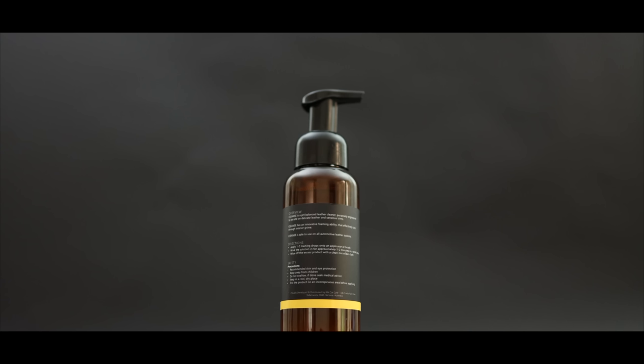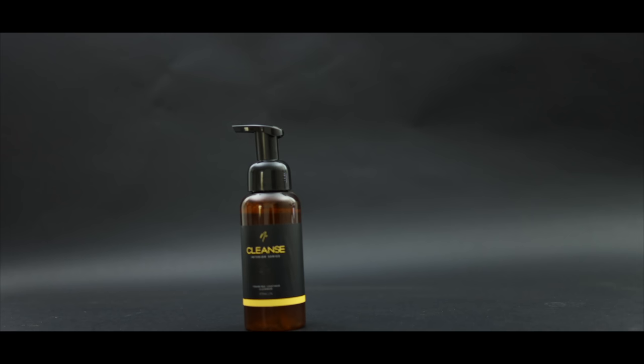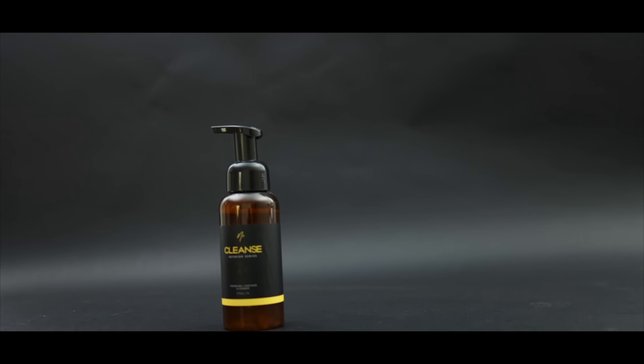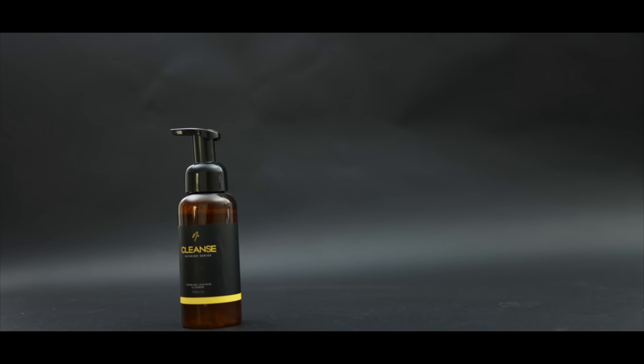Now, it's not the cheapest product here, or the one that I'd use on a filthy, grimy interior, but for gentle, light cleaning on almost any interior surface, and certainly for those more delicate materials, Cleanse is a must-have option in my interior arsenal.